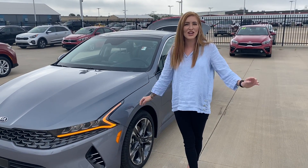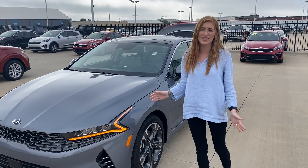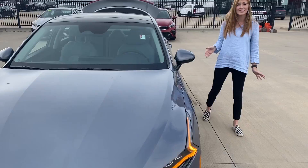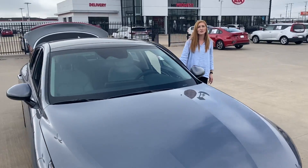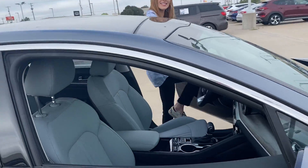Hey guys, this is Ashley over at Midwest Kia. I just wanted to show you the new Kia K5. This thing is super slick. The color is Everlasting Silver. This car is replacing the Kia Optima — this is our sedan.